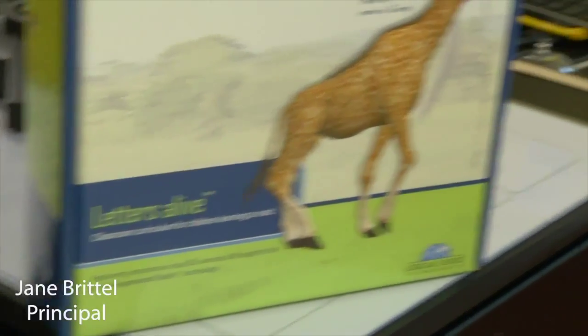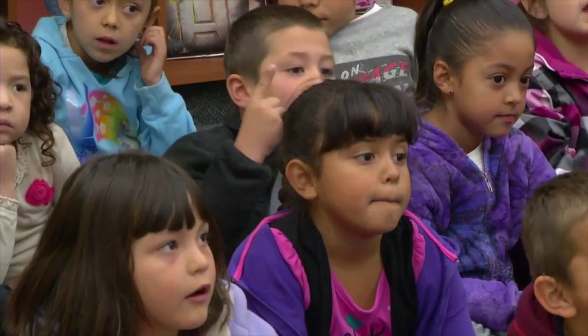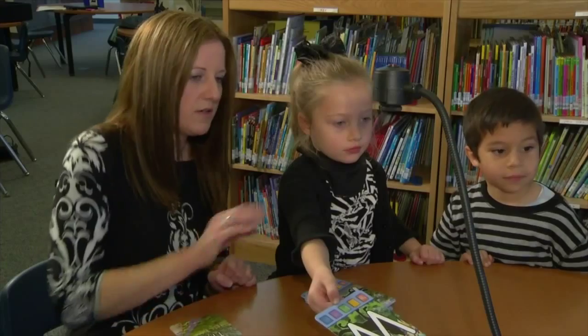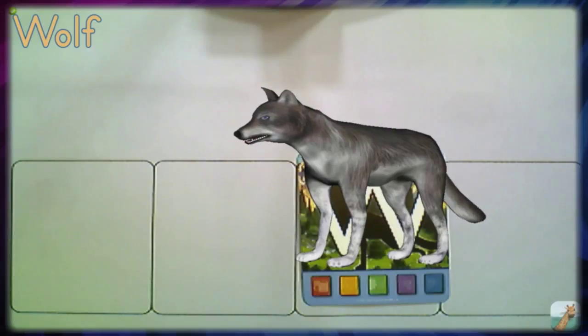Letters Alive has been a great help with our English language learners. I think the more they're engaged, the more they're going to retain. And so it helps us out as teachers a lot, and for them and their learning.